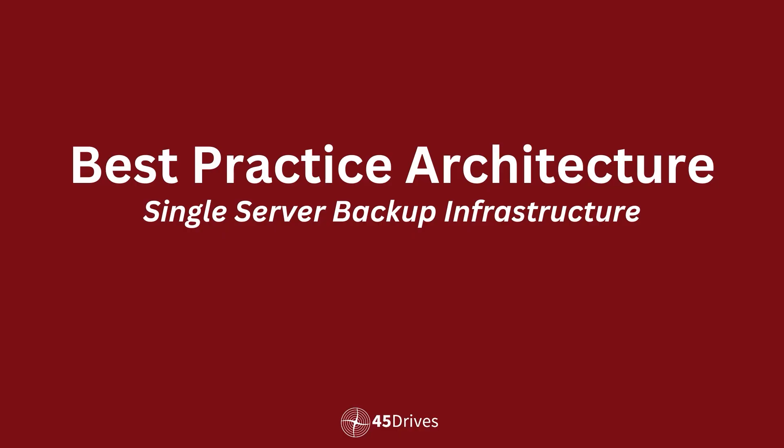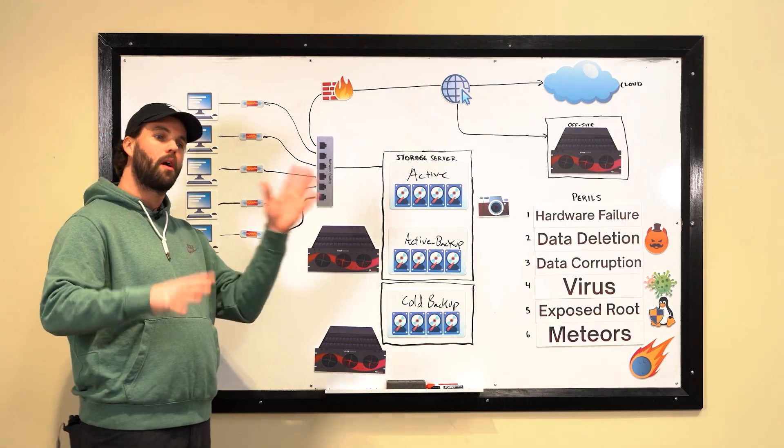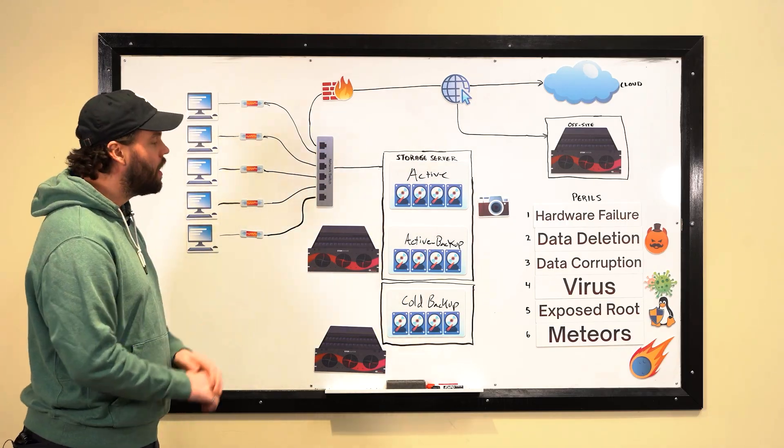Hello everyone, welcome back for another video in our best practices storage architecture series. In our first video we spoke very high level and architecturally about the best practice concepts for dealing with your storage architecture, mainly focusing not on the technology but on the various perils you face when it comes to keeping your data safe.